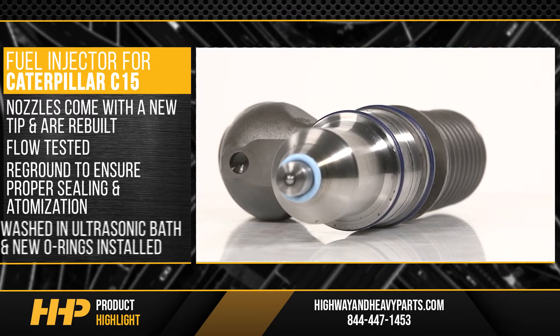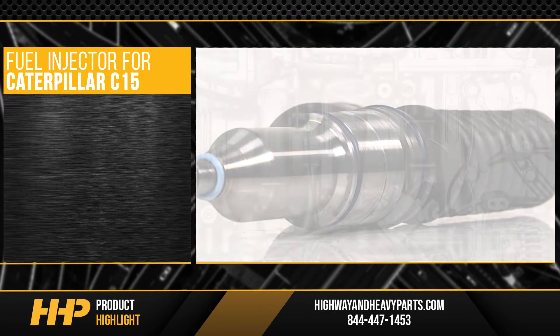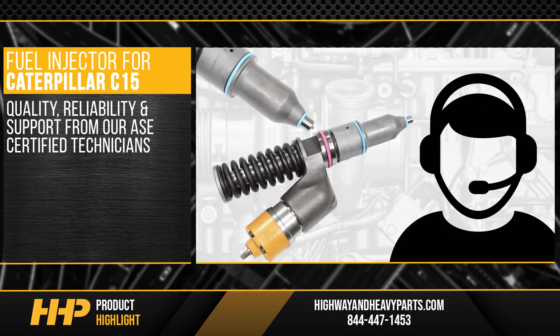The injector is washed in an ultrasonic bath and new O-rings are then installed before packaging. What do you get in return? Quality, reliability, and support from our ASC certified technicians.